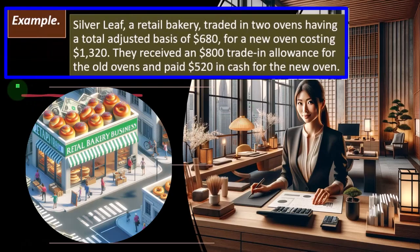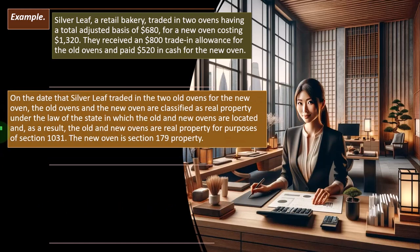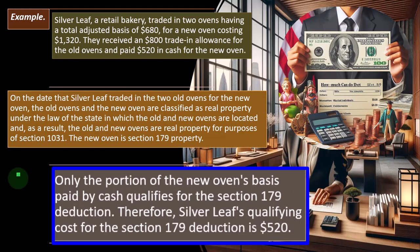Example: Silverleaf, a retail bakery, traded in two ovens with a total adjusted basis of $680 for a new oven costing $1,320. They received an $800 trade-in allowance and paid $520 in cash. On the trade date, the old and new ovens are classified as real property under state law, making this a Section 1031 exchange situation. The new oven is Section 179 property, but only the cash portion qualifies — so Silverleaf's qualifying cost for the Section 179 deduction is $520.